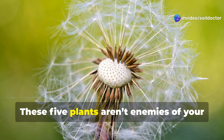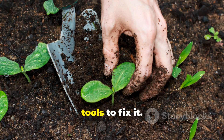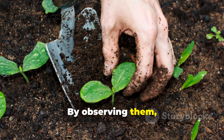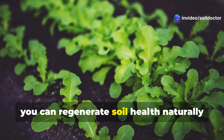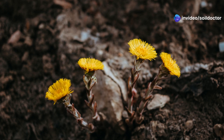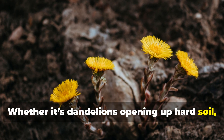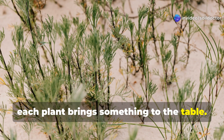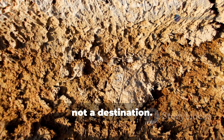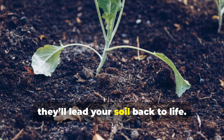So, what's the takeaway? These five plants aren't enemies of your garden. They're indicators of what your soil needs and, even more importantly, tools to fix it. By observing them, allowing them to grow strategically, and managing their biomass, you can regenerate soil health naturally and affordably. Whether it's dandelions opening up hard soil, clover fixing nitrogen, or purslane improving drought resilience, each plant brings something to the table. Soil health is a journey, not a destination. These weeds are the first responders, and if you let them, they'll lead your soil back to life.